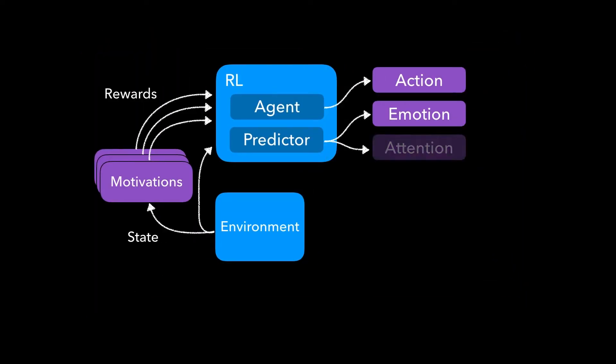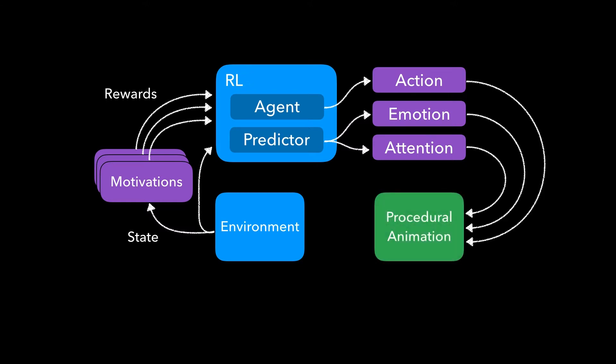To generate attention signals, we identify the currently visible object that makes the largest contribution to our current value prediction. The RL brain sends all of these signals to a procedural animation system that expresses them as continuous, responsive, biophysical movement in real time.